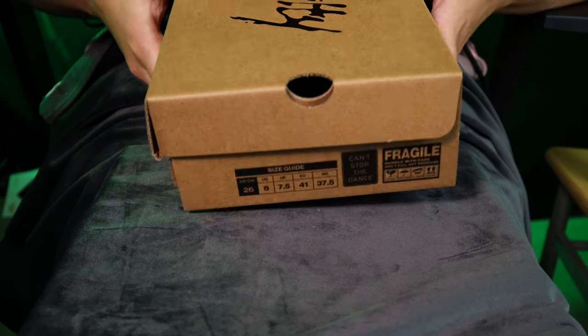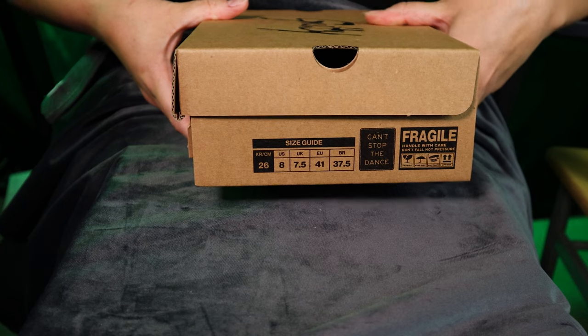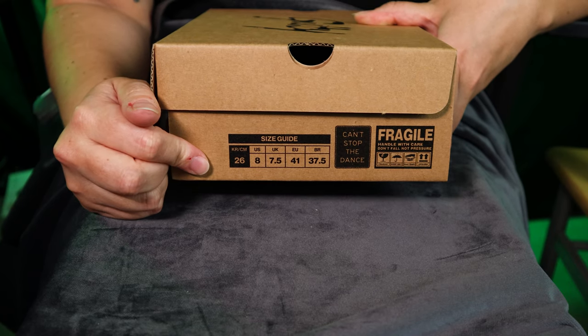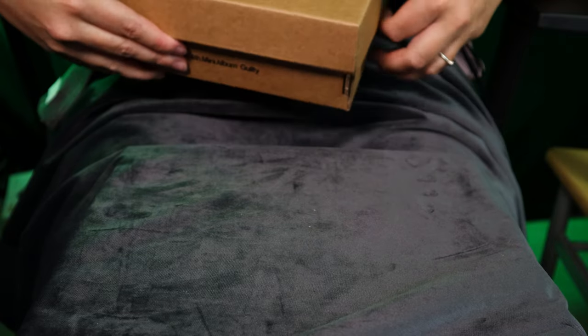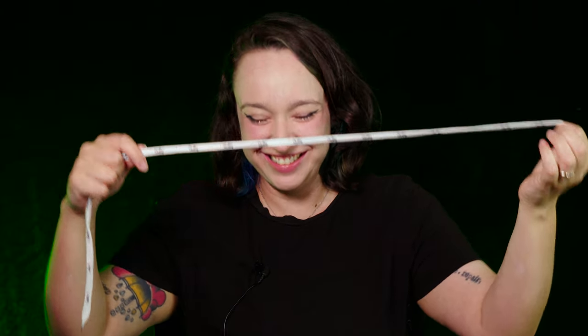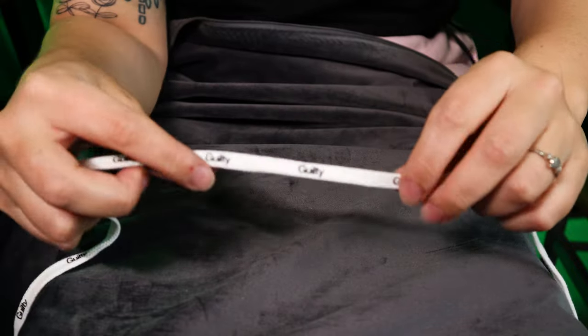Taemin — Guilty. This also was in the running for best packaging because this probably is one of the best packagings I've ever seen. But aside from the outside look of it, it has some really cool inclusions inside. As you can see — shoebox. This is my shoe size, fun fact. My favorite inclusion from here: it's a shoelace. It's a Taemin shoelace that says 'Guilty' on it. How random is that? I've never seen a shoelace in an album before. But you only get one — if you wanted a double set for your shoes, you'd need to buy two albums.